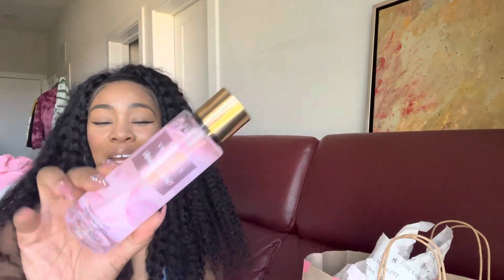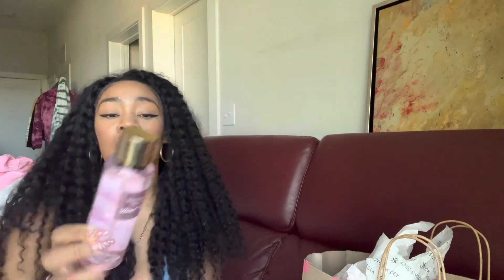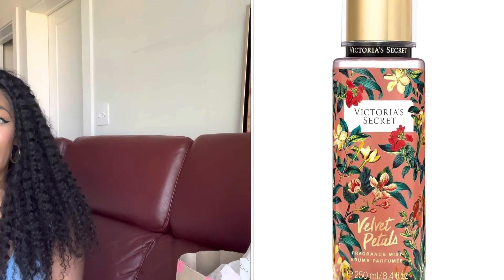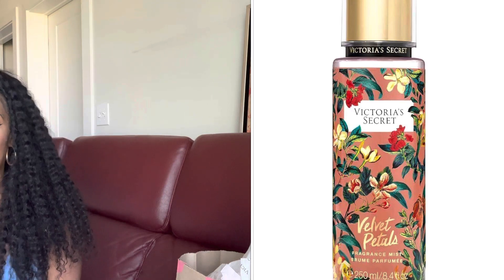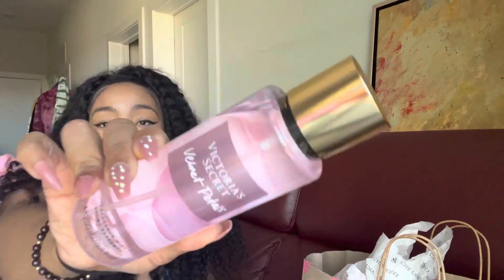The next one is an OG fave from Victoria's Secret: Velvet Petals. The notes are lush blooms, almond glaze, and 'made you blush.' I had a Velvet Petals from their old midnight collection — the dark packaging with pink vines — and I haven't owned this since then because I was trying to use up that bottle. I'm almost done with it this month, so I went ahead and picked up another little bottle.